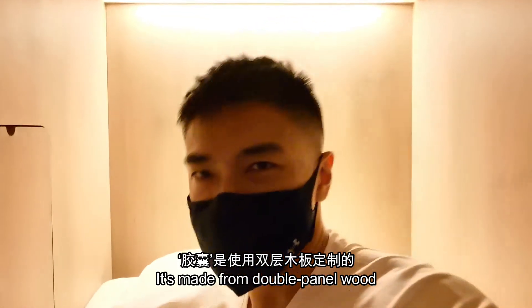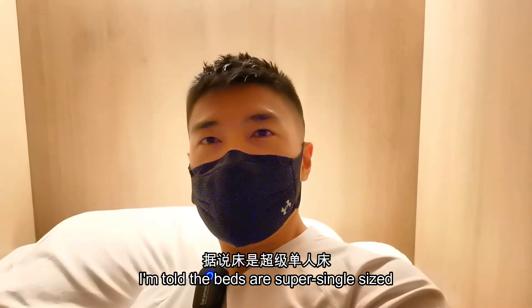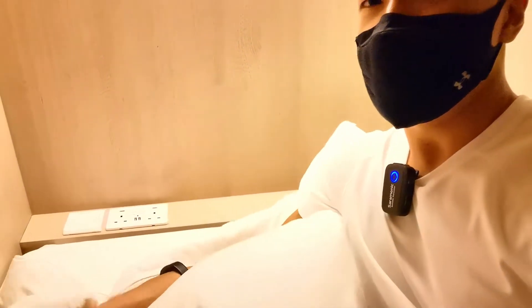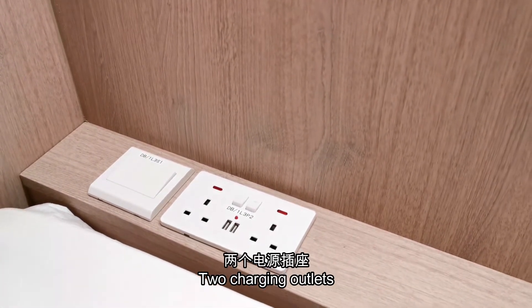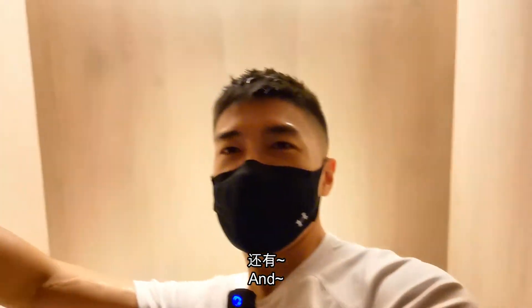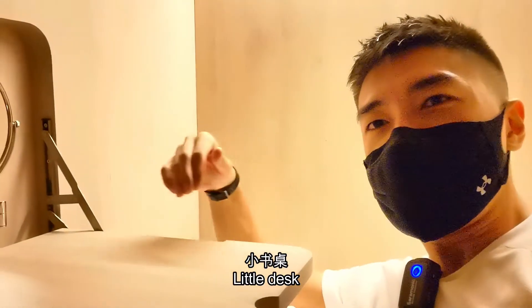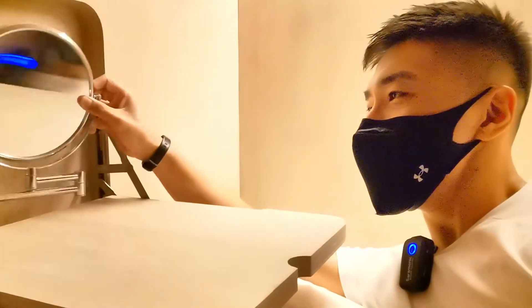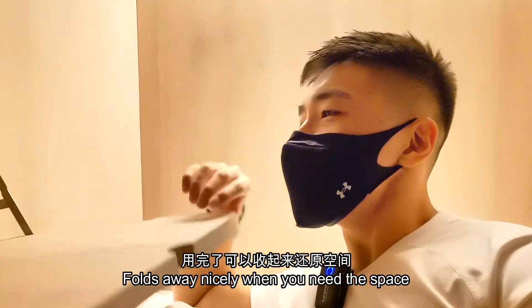It's made from double panel wood to help with noise isolation so you get a coil to rest. I'm told the beds are super single sized, and there are light switches, USB charging ports, two charging outlets, and this is a little desk with a vanity mirror. Then you can put your stuff here — your computer if you're using it — and it folds very nicely. You need space.